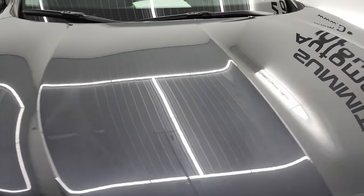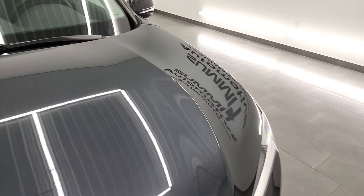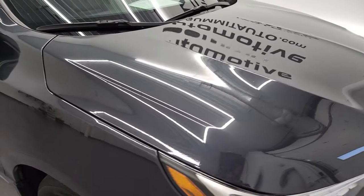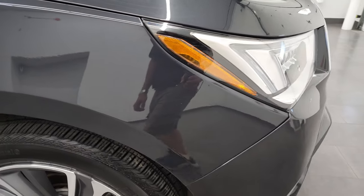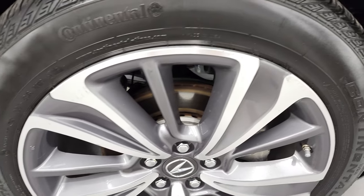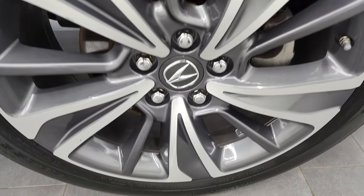The hood is in nice shape as well — no dents or dings, looks really good. Passenger side front fender, much of the same. And the passenger side rim, no major scuffs or scrapes.